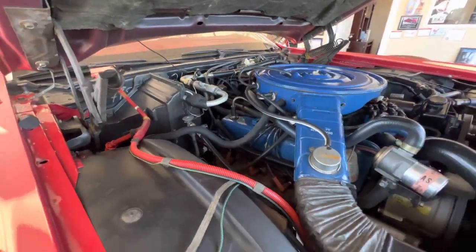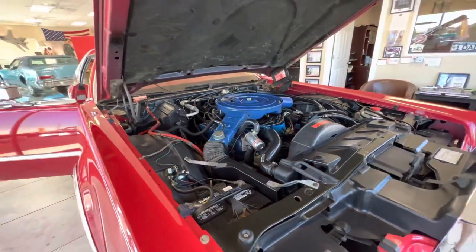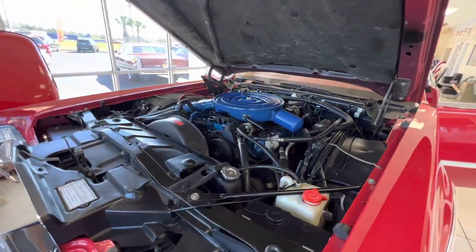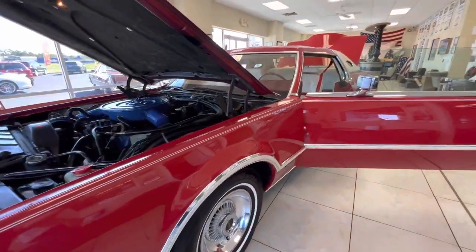The engine bay was near flawless. We did very little to the engine bay. Normally I could do an engine bay restoration, but this car did not need that. It has the original hood mat. We'll do the engine bay, the interior, trunk, and then go ahead and do an exterior walk around in just a moment as well.